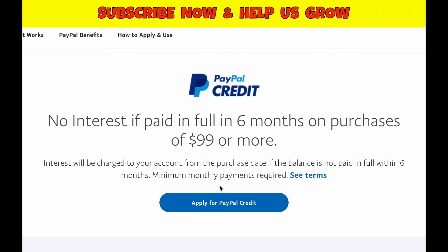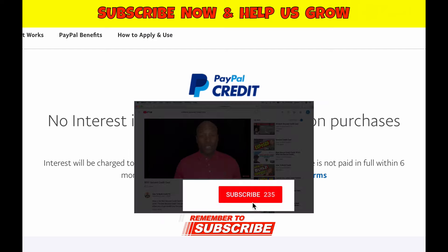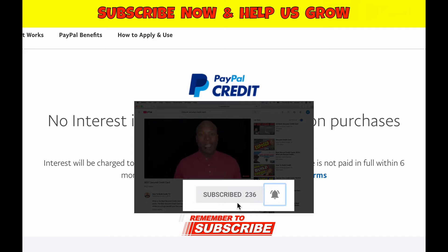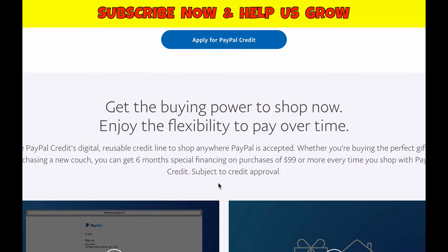This is a pretty sweet deal. I actually have this service with PayPal and it's really cool because it gives you the opportunity to borrow money from PayPal and pay it off with no interest if you can pay it off in six months. That's really sweet because there aren't a lot of credit cards that do that, especially after an introductory period of around 15 months. If you need to pay for something you don't have the money for right now but can pay off in six months, PayPal credit is a good option.